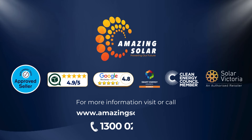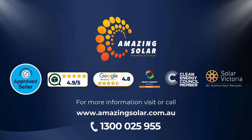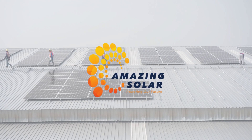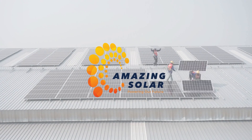Call us today at 1300-025-955 or visit our website at amazingzola.com.au to take the first step towards a brighter future. Thank you for watching. Together, let's harness the power of the sun and create a sustainable, efficient future for all Australians.